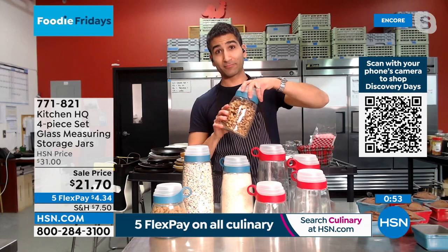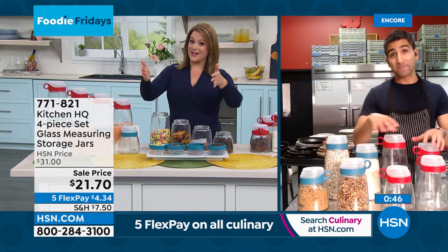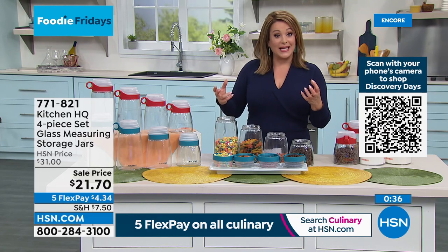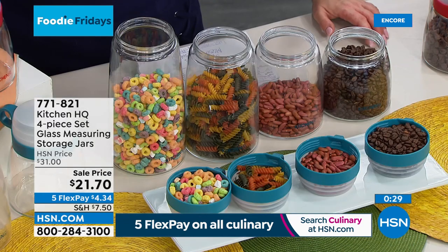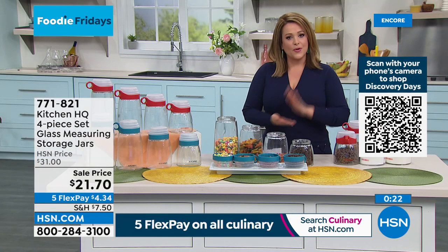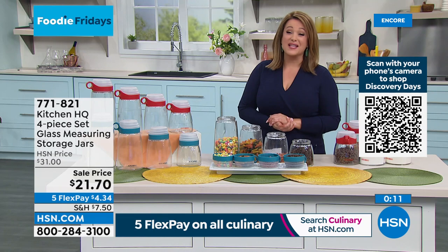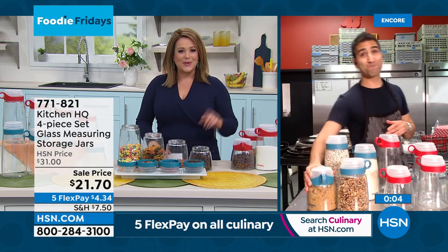Now you can have a little bit of the professional kitchen organization that chef is used to — an organized pantry, keeping things fresher. Because they're glass, they don't retain odors and don't get stained and dingy. Kitchen HQ essentially invented a better storage solution for dry goods. Keep it fresh, stop throwing the cash in the trash. Item number 771-821. They also make great gifts for $21.